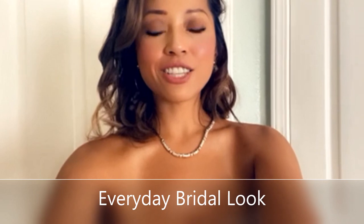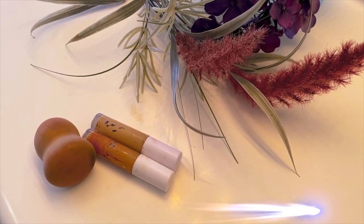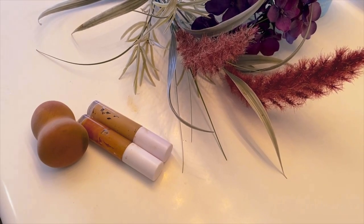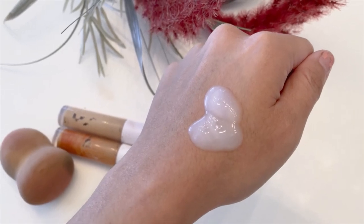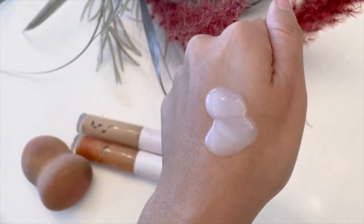Hi beautiful people, welcome back to the channel. Today is going to be an everyday effortless bridal look paired with a nice little necklace and some soft curls. It's heavily masked with foundation, so as with all bridal looks it's a lot of layering. Everyone deserves to look and feel their best every day. Start off with your moisturizer — put a little bit on your palm for it to warm up and let's begin the look.